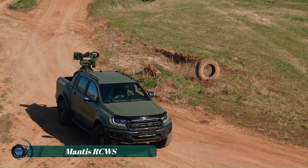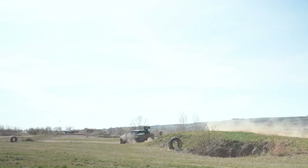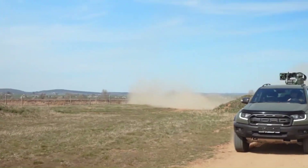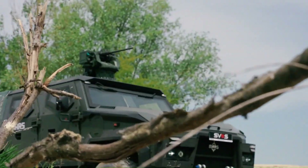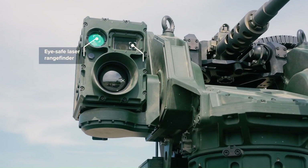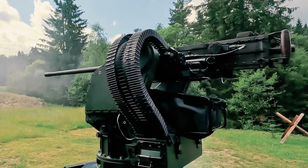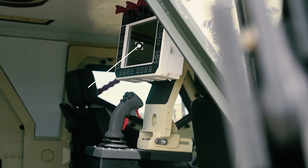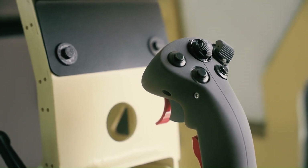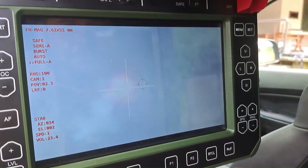The Mantis Remote-Controlled Weapon Station (RCWS) is a cutting-edge military technology designed to enhance the effectiveness of armored vehicles in combat scenarios. This advanced system integrates a variety of high-performance features, including an electro-optical sighting system, an advanced stabilization mechanism, and a range of weaponry options. The Mantis RCWS is equipped with a fully stabilized, remote-controlled turret that allows operators to engage targets with precision while remaining safely inside the vehicle.